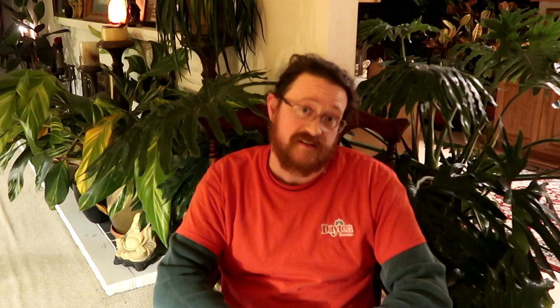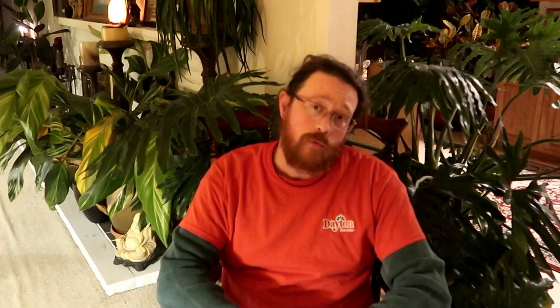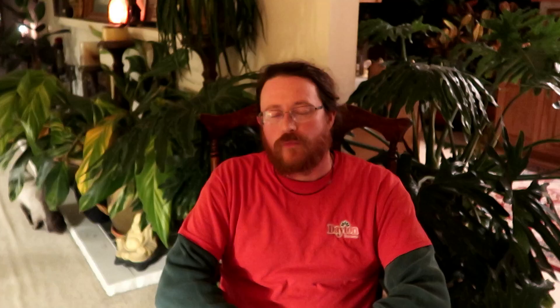Another control that we have is Aphipar. That control is for the aphids. They are parasitic wasps. I know what you're thinking when you think of a wasp, but these are not wasps that can sting humans. They're very small — about the size of a gnat or even smaller. The females can sniff out an aphid from very far away, fly right up to it, and inject an egg into the aphid. That egg will hatch and eventually consume the aphid from within. Then a new adult will hatch out of the aphid and the life cycle will start all over. It's like science fiction. It's really great when you see it in the greenhouse under the magnifying glass.